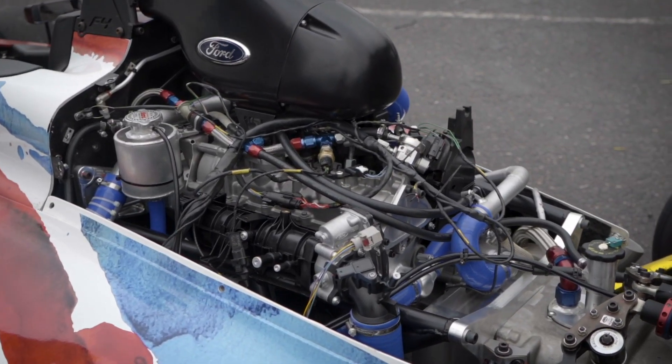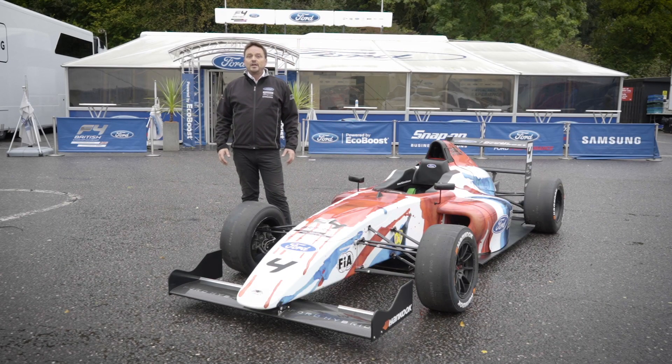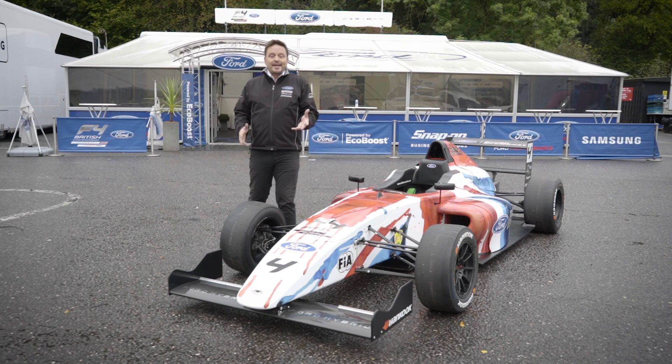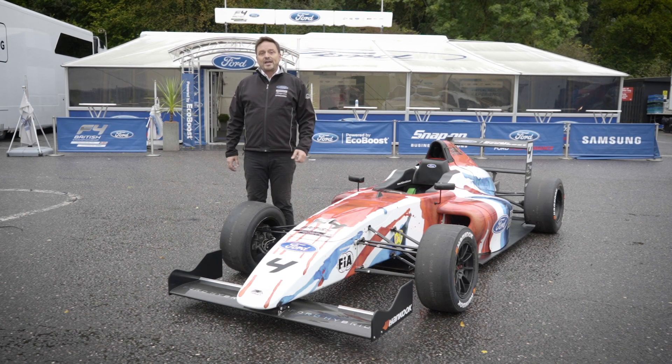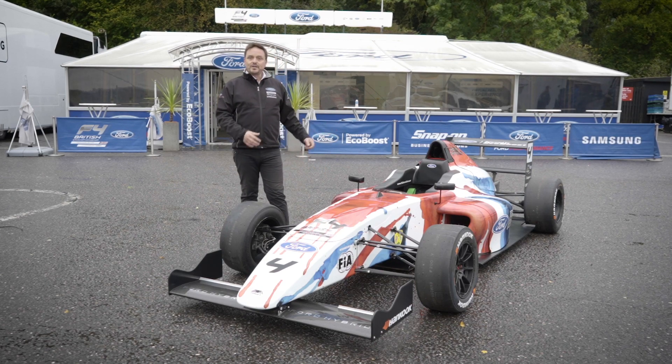The efficiency of the downsizing programme means we've gone from a 1600 four-cylinder turbo to this one-litre three-cylinder turbo. And perhaps incredibly, it makes exactly the same power as the 1600 engine does. That's a sign of the efficiency that this system can give.